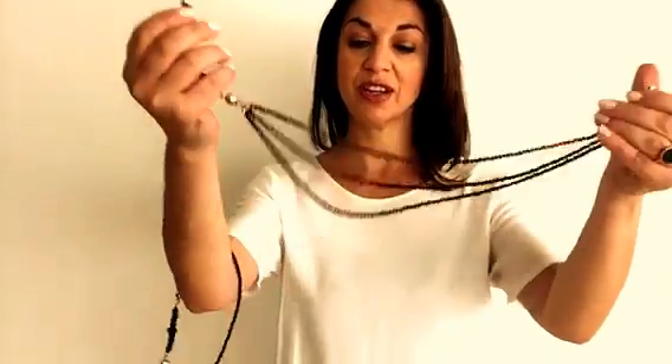Just remember, no matter what the neckline, or where you're going, or what you're doing, you can make your 10-Way Necklace work with your outfit and the occasion you're going to. And there's a lovely off-center vintage look.